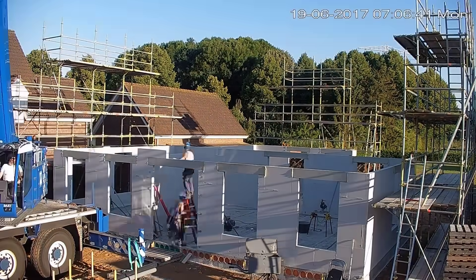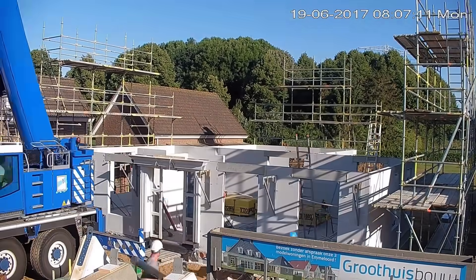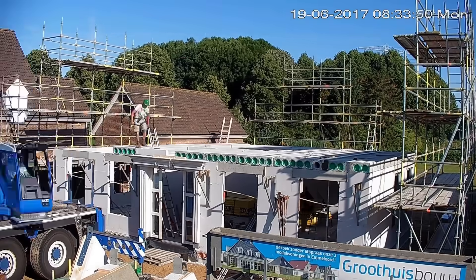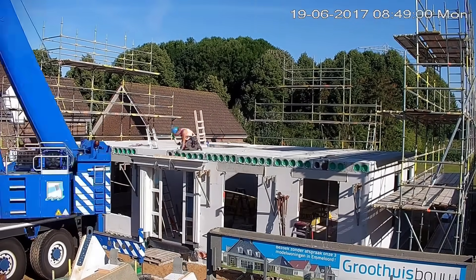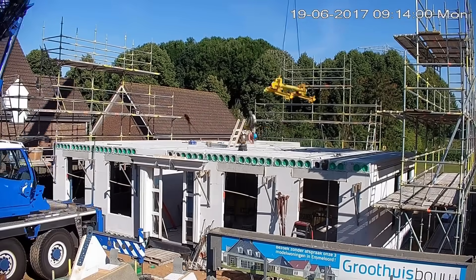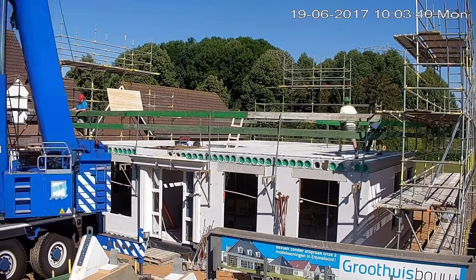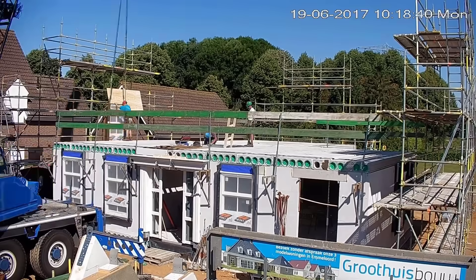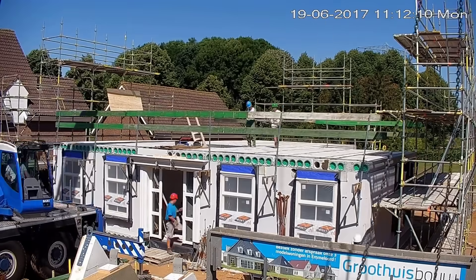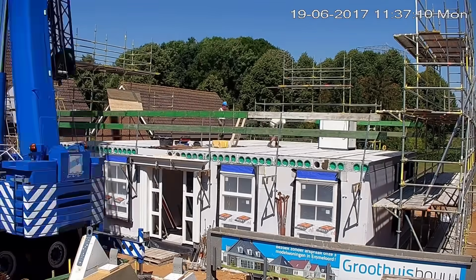Day 5 marked an impressive leap forward in construction, achieving a multitude of pivotal tasks in a remarkably efficient manner. The installation of the upper-level flooring commenced, a crucial step in establishing the building's next level. Skilled workers meticulously laid out the flooring, ensuring a level and sturdy foundation for the upper story. Simultaneously, workers hung gutters along the building's edges, essential for proper water drainage and management. The precise placement of window frames was executed, outlining spaces for future windows, enabling further progress in sealing the structure.